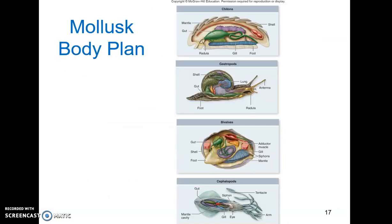This is the mollusk body plan. The chiton at the top represents the ancestral body plan — this is how mollusks started off. As you can see from the other pictures, it's been highly modified depending on the group, and we'll talk about those modifications as we discuss the different groups.